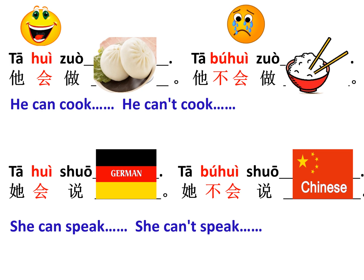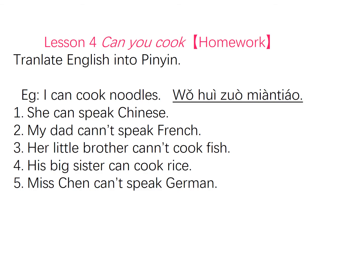非常好. Now here is the homework for today. Please finish the homework, and tomorrow I'm going to check your homework before we have class. 谢谢，再见.